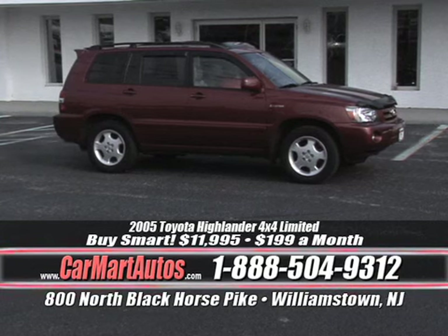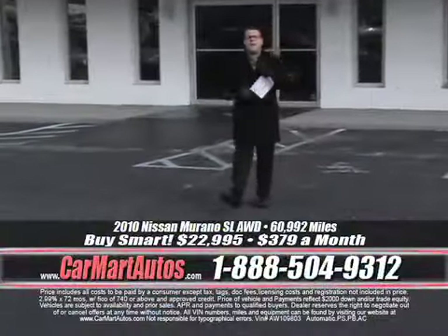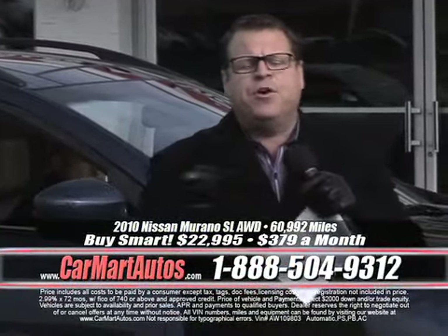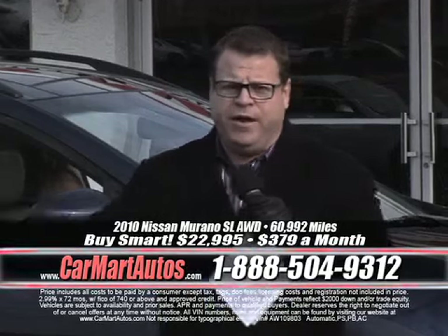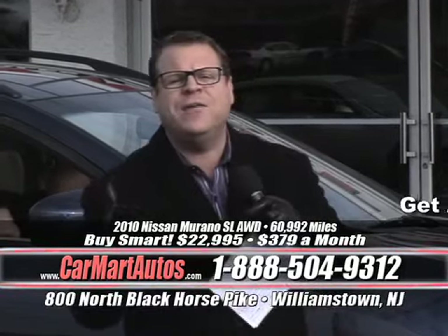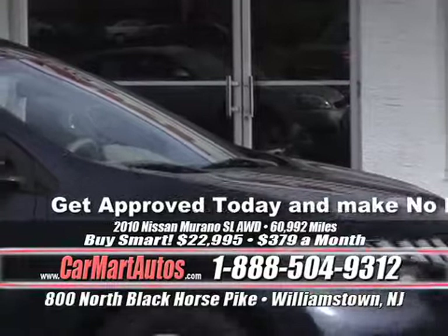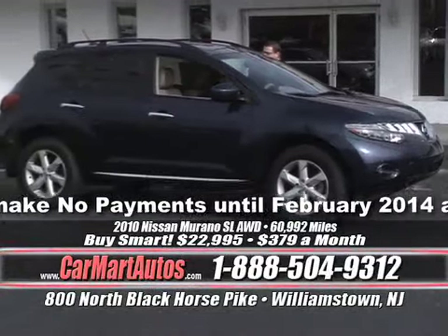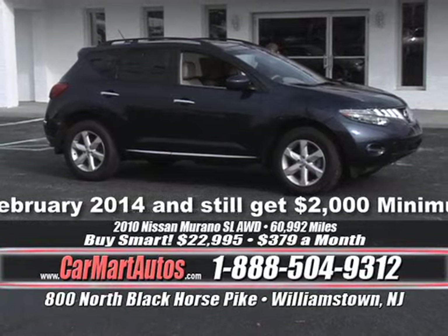Rates as low as 0.9% — if you're just tuning in, it's 0.9%, and we'll do a little extra: no payments until February 2014. Lifetime oil change, Carfax certification, 0.9%, no payments until February, and the nicest sales staff in the business. What do we got? It's a 2010 Nissan Murano SL.